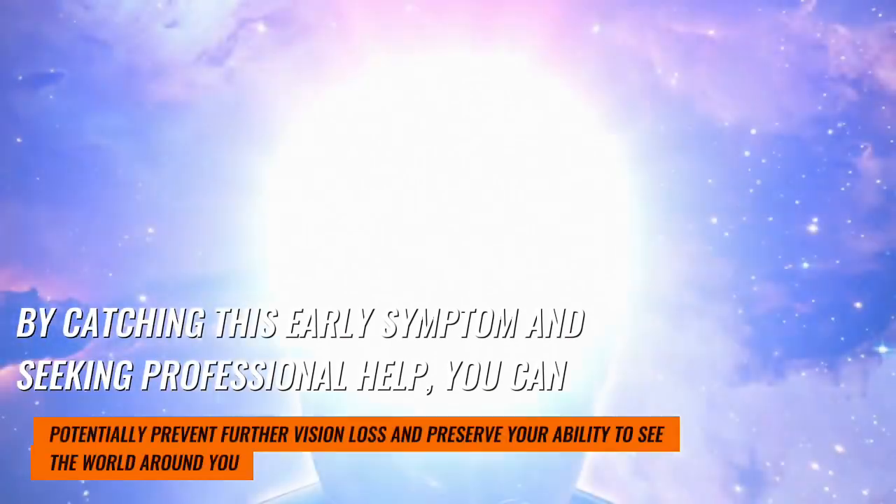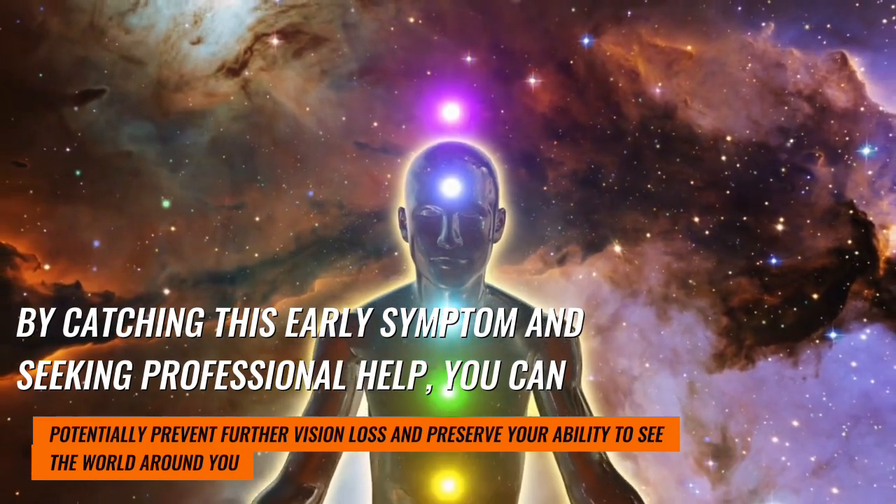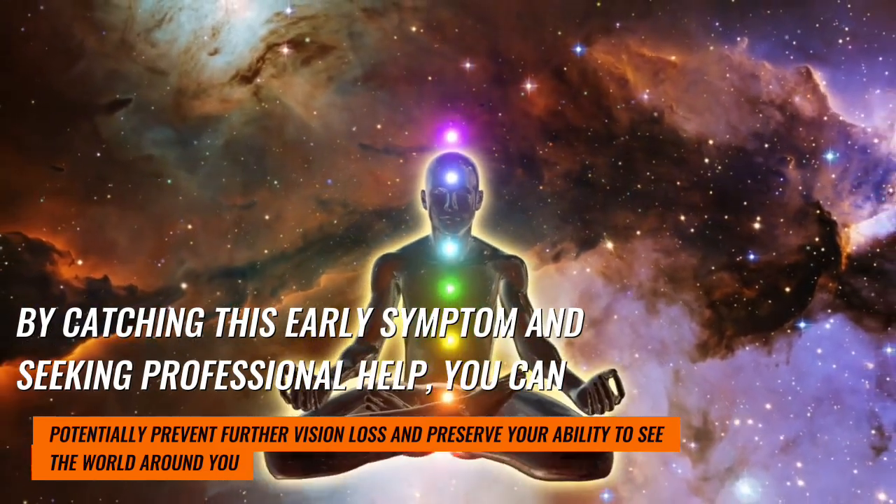By catching this early symptom and seeking professional help, you can potentially prevent further vision loss and preserve your ability to see the world around you.